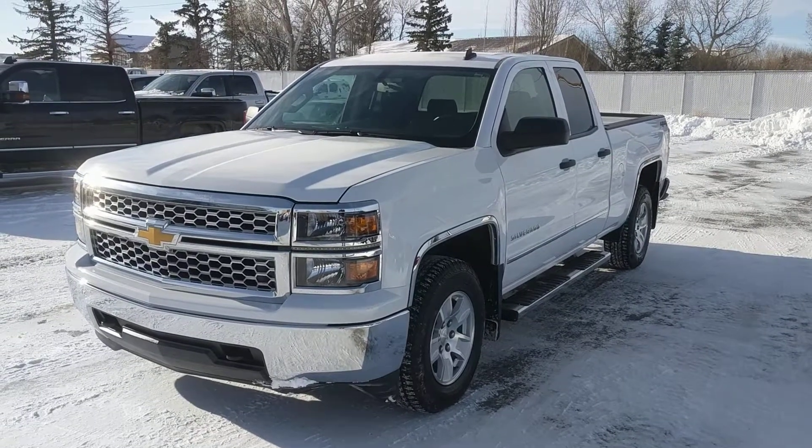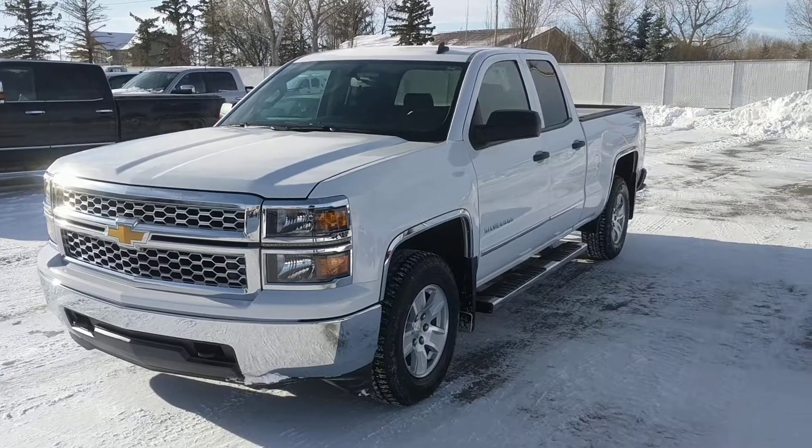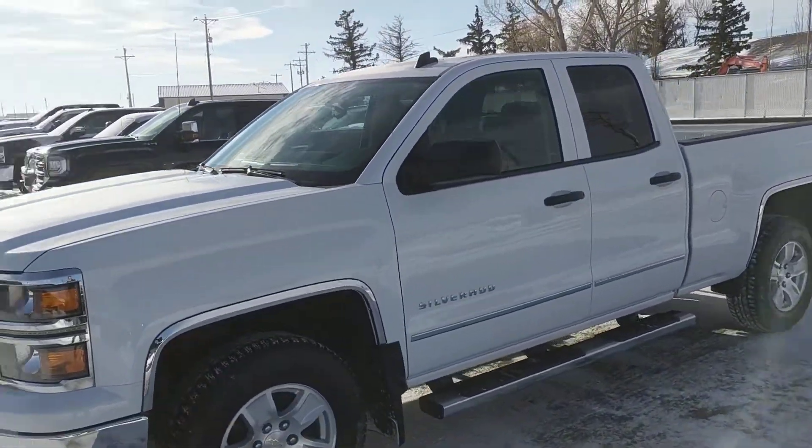It's a great day here at Davis Chevrolet in Claresholm, Alberta. Today we're looking at unit 137027. This is a 2014 Chevrolet Silverado 1500.